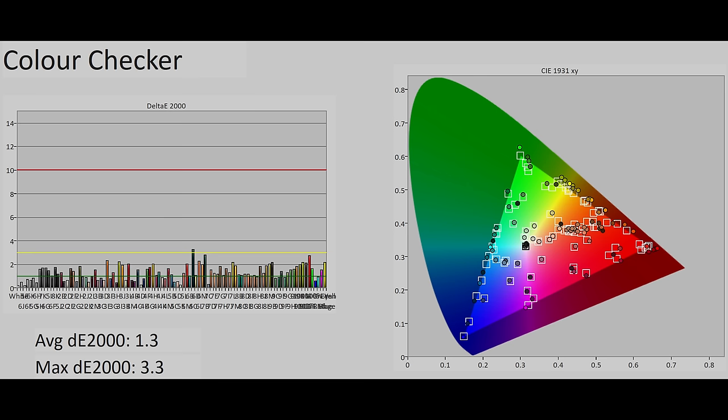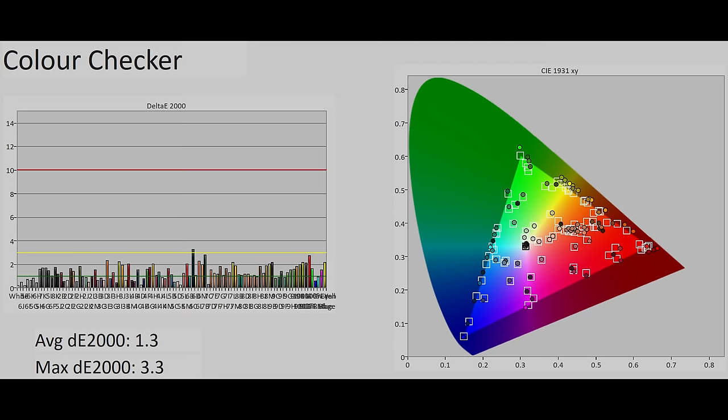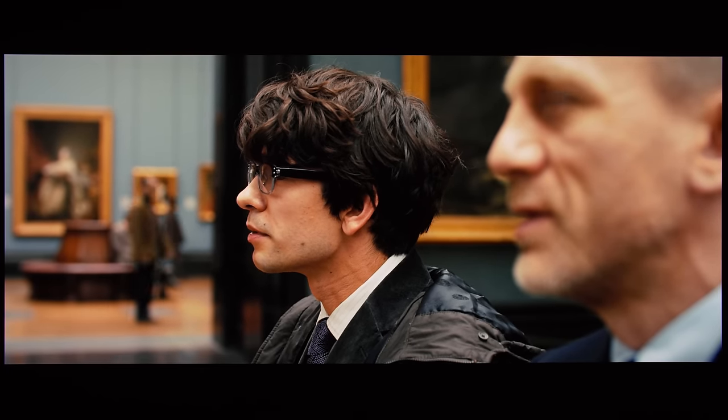SDR color accuracy was very good after calibration, with an average delta error of 1.3, and only one color exceeding the humanly perceptible inaccuracy threshold of delta error 3 on this challenging ColorChecker SG chart where 140 patches were measured. As a result, general colors including skin tones were faithfully reproduced according to the creative intent.